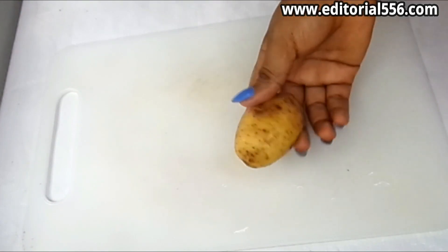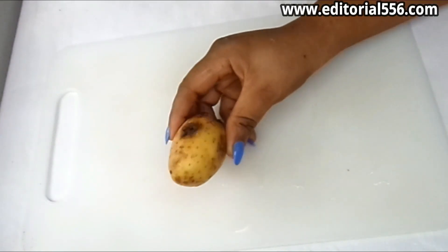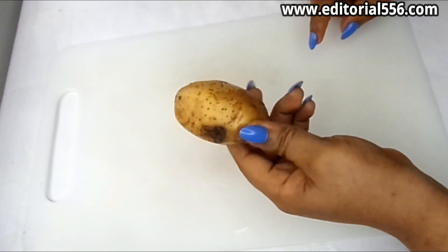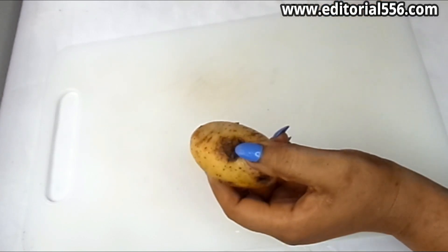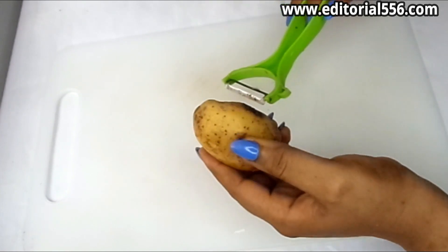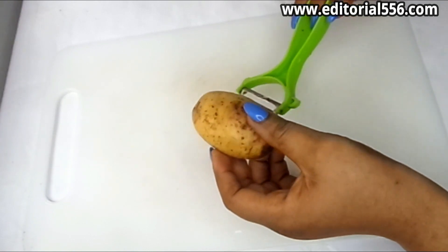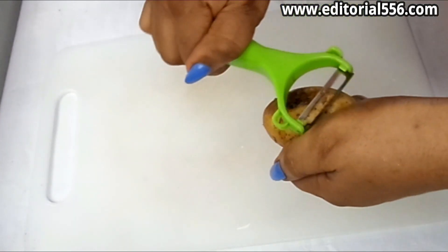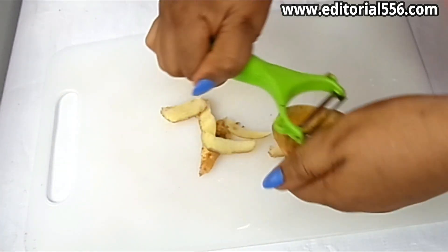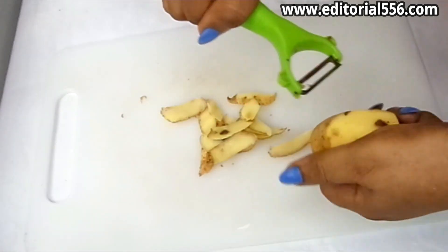We're also going to be making use of potato — you have to use Irish potato for this. I'm going to peel the potato, cut it into tiny pieces, and then blend it.